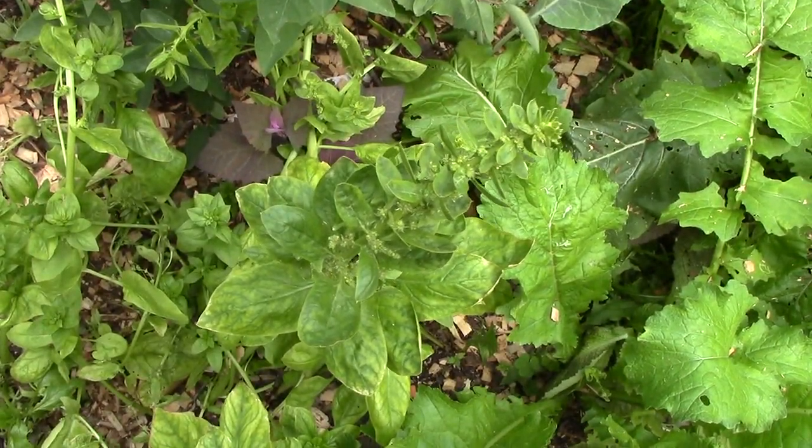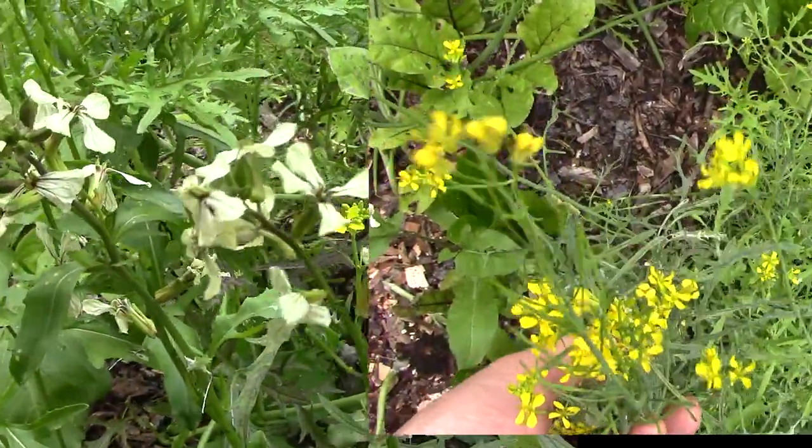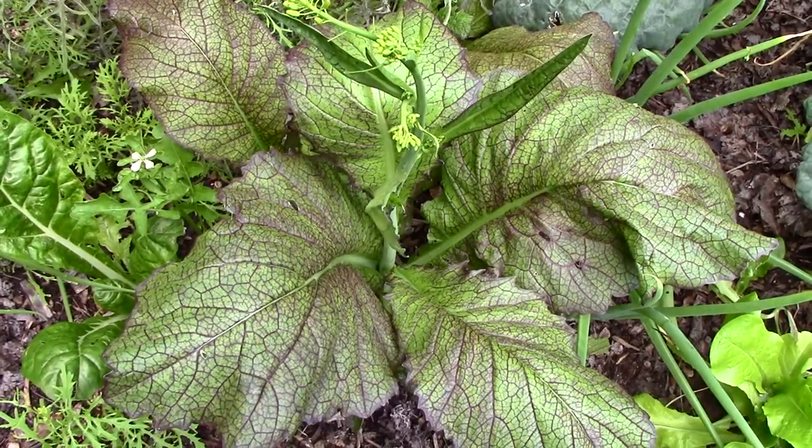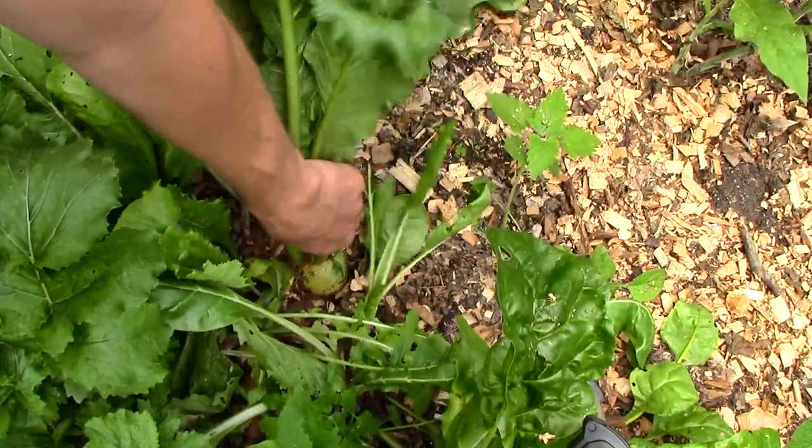Elsewhere in the garden, the spinach has gone to seed, the arugula and mizuna are flowering, the giant red mustards are bolting, and some of the turnips are ready to harvest.